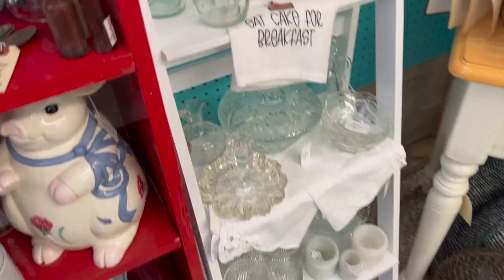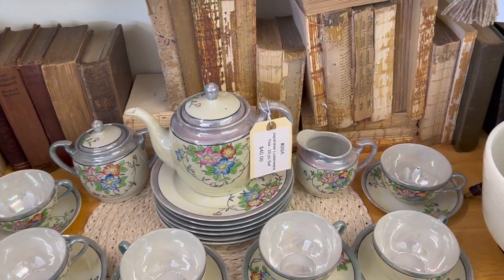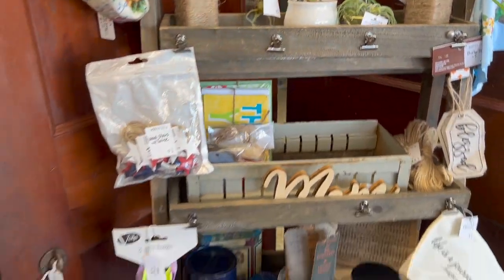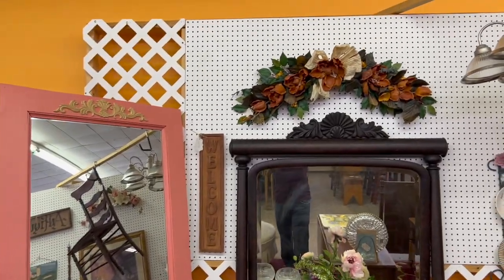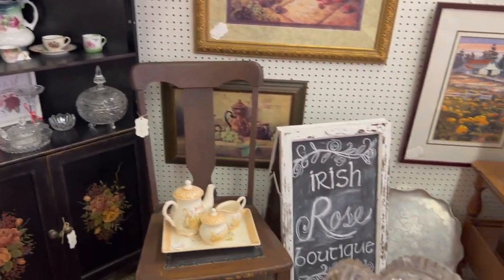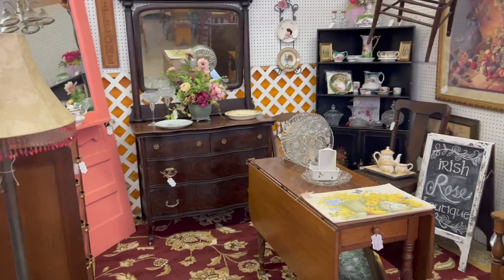Lots of different things available here — more different types of serveware. There's a really pretty Japanese lusterware set. I like lusterware — I actually have a small lamp base in my booth with lusterware. Some more different types of plants and odds and ends. You might recognize this space as my old space where I started out, but it's really pretty. They've got this fixed really nice — there's a nice rug on the floor and pretty pieces of furniture. Neat space.